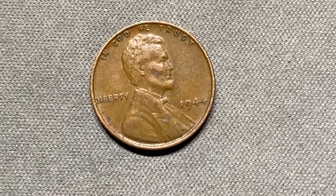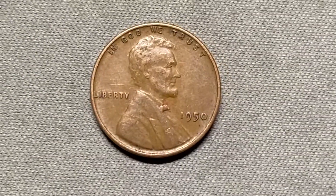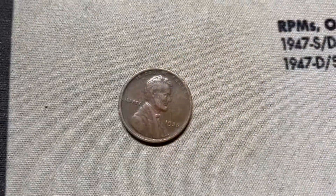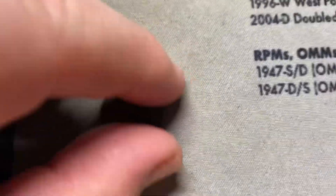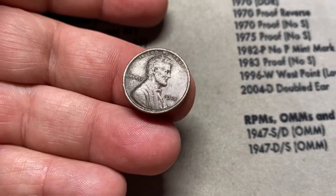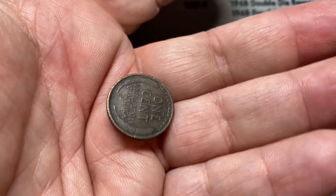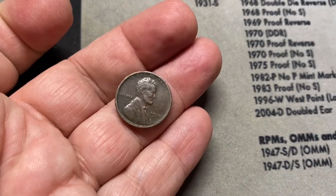Roll 11 had another wheat penny — 1944 Philadelphia. We have our fourth wheat cent out of roll 15: 1950 Philadelphia. Now this is a find — this one comes out of roll 16 and it's quite old: 1920. I love finding wheat cents from the 20s and earlier. You don't come across them all that often, but that is really cool — over 100 years old.